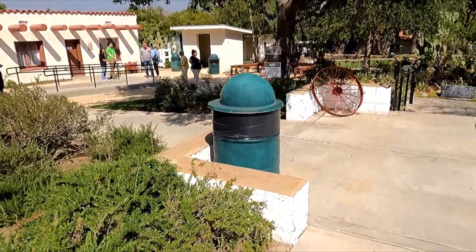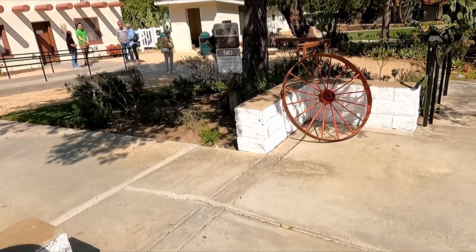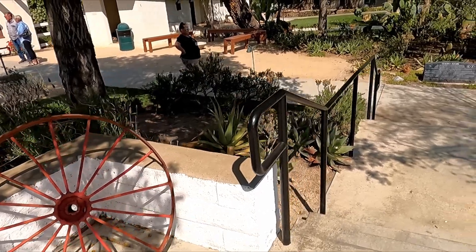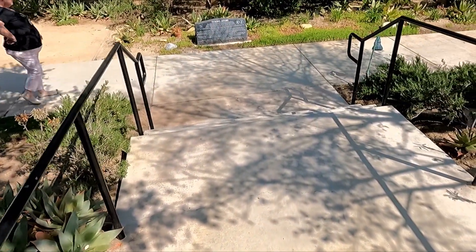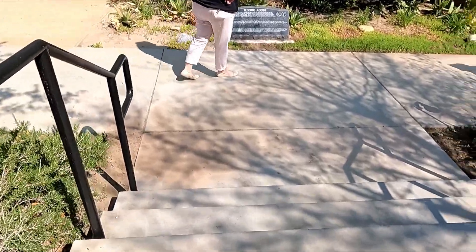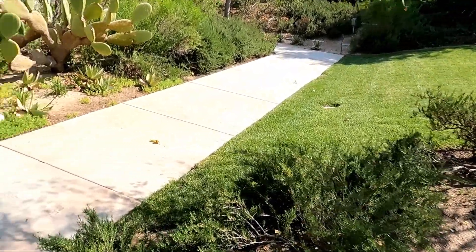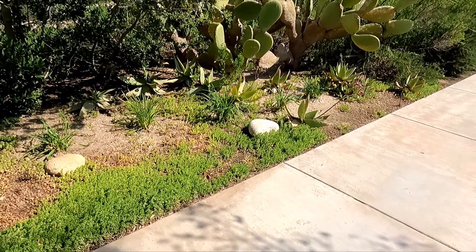It's a very, very beautiful place to come and visit and see. Old wagon wheel.